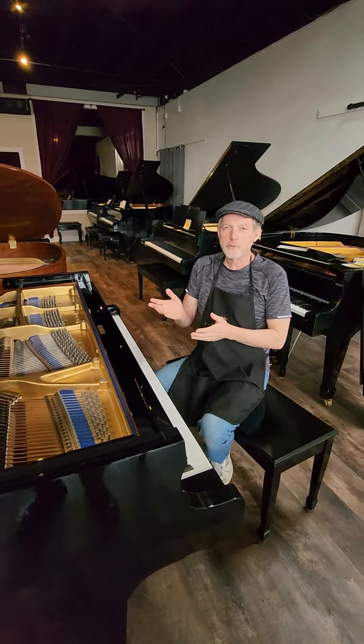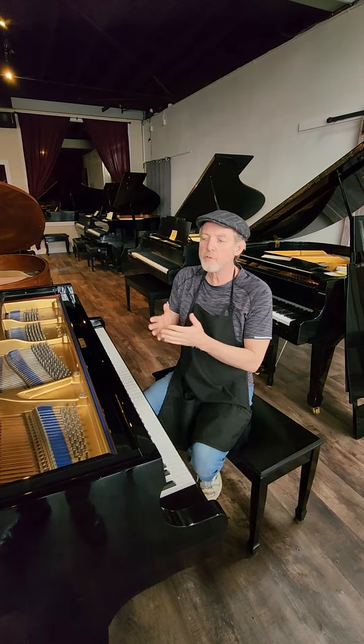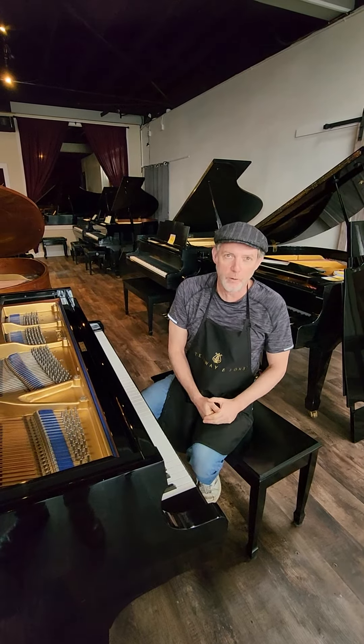Let us know if you have an interest in this Kawai piano or any of our other instruments. You can view most of them and hear them on our webpage at pianosnow.com.